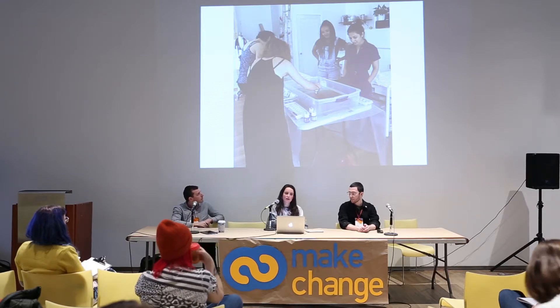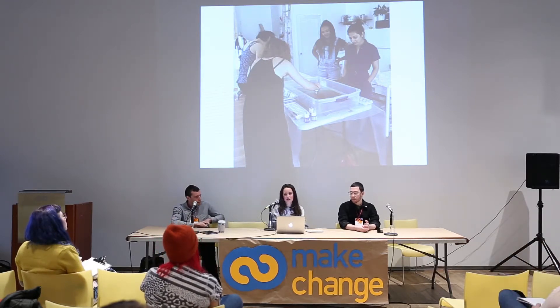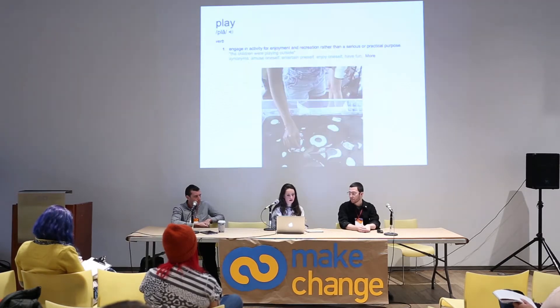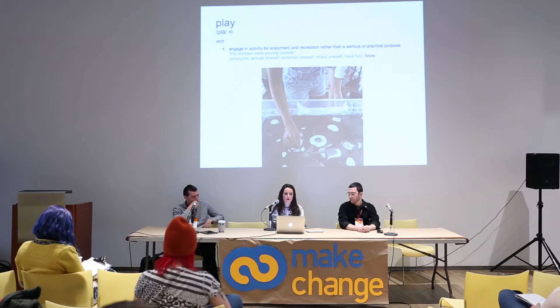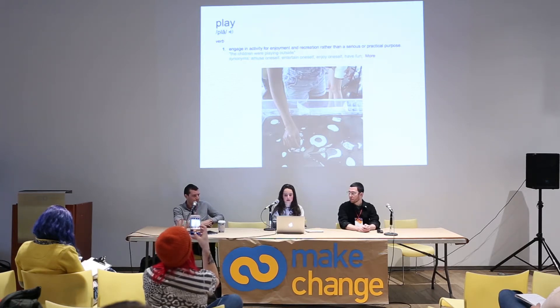Another important element of the workshops is the idea of play. A lot of people tell me how fun it was to get the opportunity to play. I think that's something most of us don't give ourselves time to do — we live very busy lives and things need to be scheduled, need to have a practical purpose and a visible outcome. So to just have fun and do something that is completely impractical and without purpose can be very freeing.